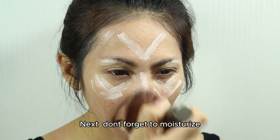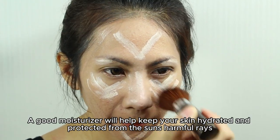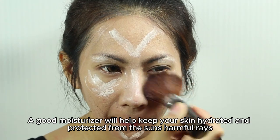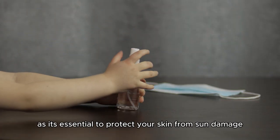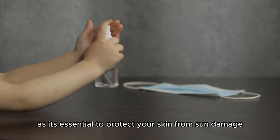Next, don't forget to moisturize. A good moisturizer will help keep your skin hydrated and protected from the sun's harmful rays. Look for one with SPF, as it's essential to protect your skin from sun damage.